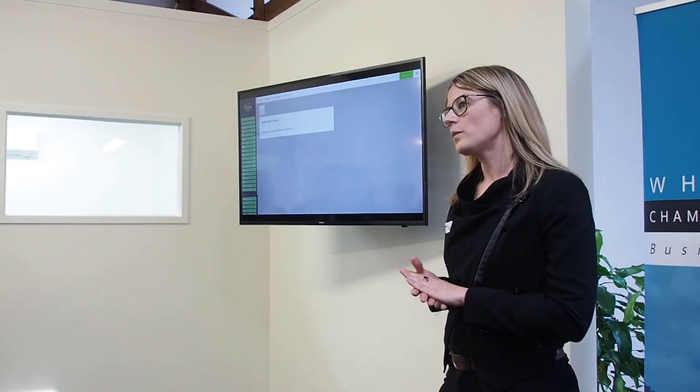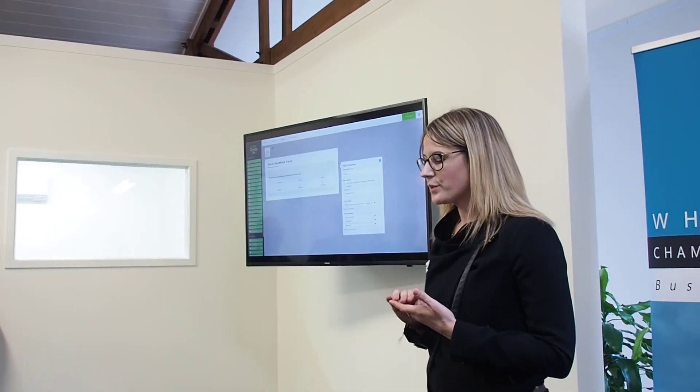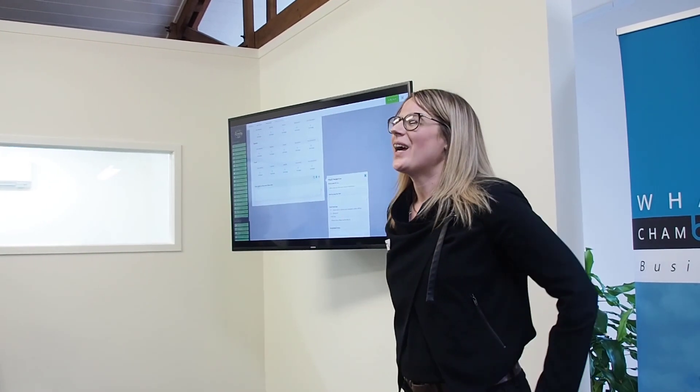I want to create an event feedback form - a survey to find out what you thought of our event. I've got one question here for this field, and you just add your answers in here too. The fields are as easy as dragging and dropping - on your iPad or PC, simply drag and drop the fields over to create your form. You can also add images to your survey to make it more fun for the person filling it out.